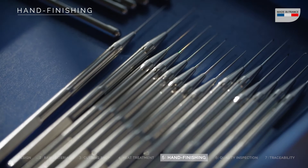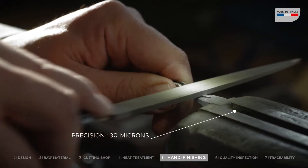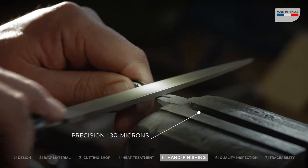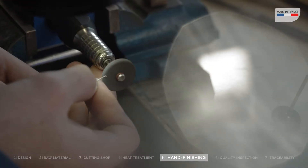Our skills have been developing since 1820, passed from generation to generation. Work is done under microscope, with a precision of up to 30 microns. It took several years for Daniel to master the technique.